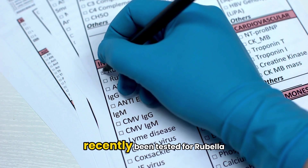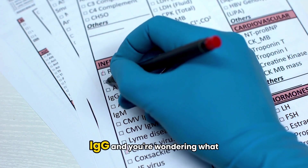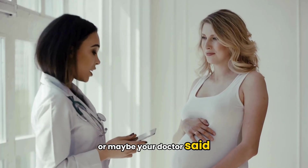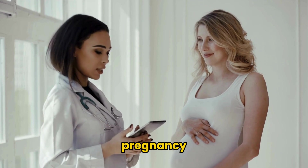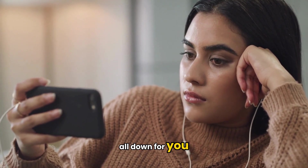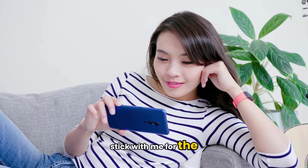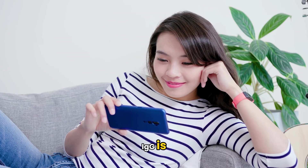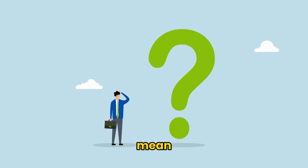Have you or your child recently been tested for rubella IgG and you're wondering what that means? Or maybe your doctor said you need this test during pregnancy. You're not alone, and today we're breaking it all down for you. Stick with me for the next few minutes and you'll understand what rubella IgG is, why it matters, when it's tested, and what your results really mean.